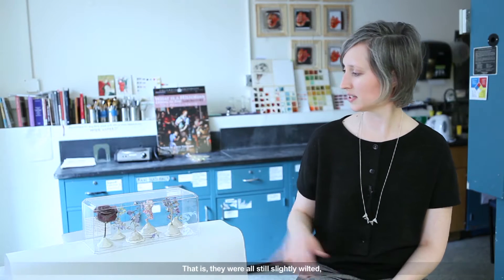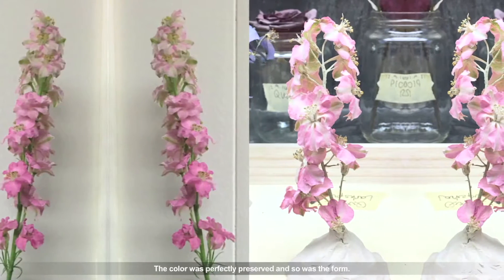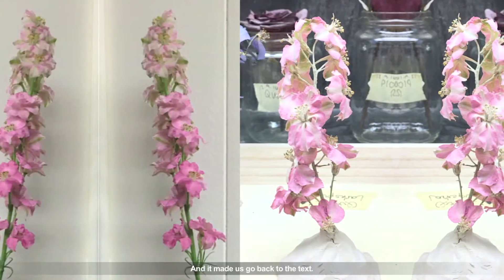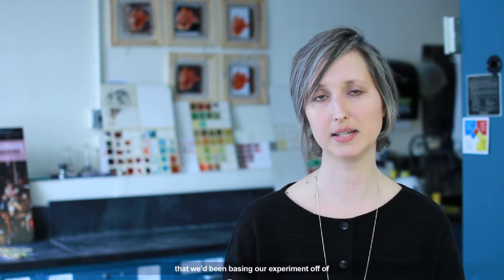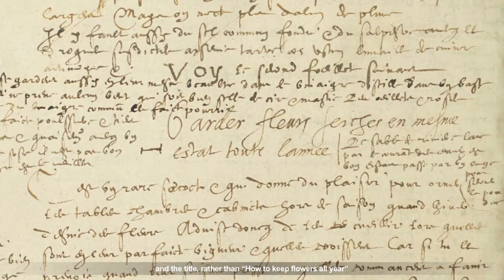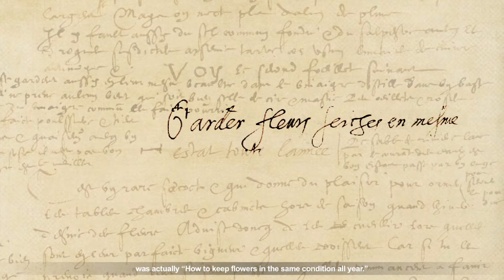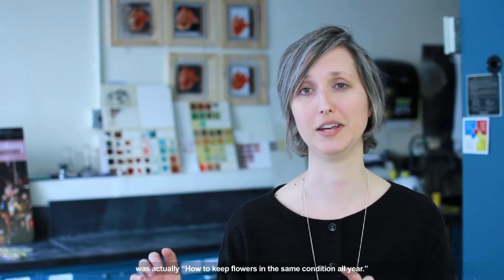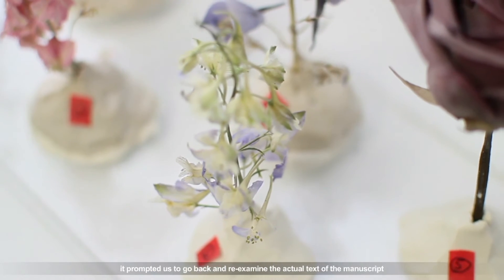That is, they were all still slightly wilted — the delphiniums and the larkspurs both. The color was perfectly preserved and so was the form. This made us go back to the text, and we realized that the working translation we'd been basing our experiment on had missed something in that first pass from one of our textual workshops in the summer. The title, rather than 'how to keep flowers all year,' was actually 'how to keep flowers in the same condition all year.'